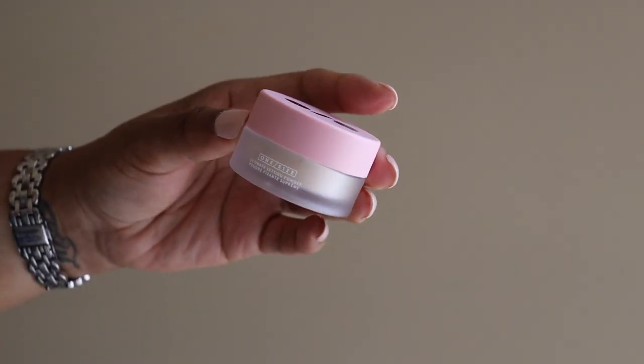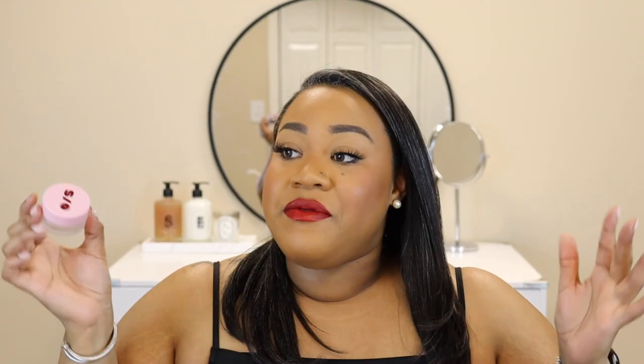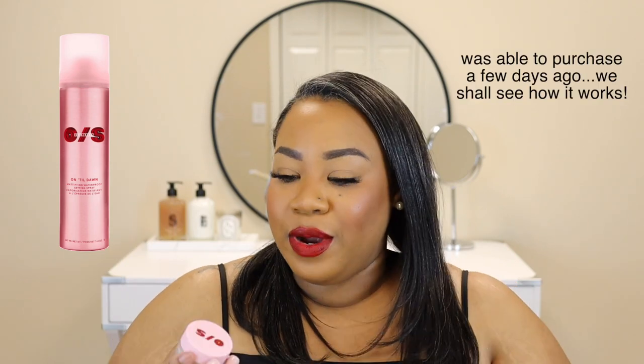My next product is the One Size by Patrick Star Ultimate Setting Powder in the shade Translucent. This is a mini size because I wanted it for travel. I hear the One Size Patrick Star mattifying products are amazing — how cute is the packaging? I haven't tried anything from Patrick Star's line yet. I am very, very oily, so I can't wait to see how this works. I did want to pick up the Setting Spray, which so many people have raved about, but it was out of stock because obviously it's so great. Based on how the other mattifying products in Patrick Star's line have performed, I think I'm going to love it.